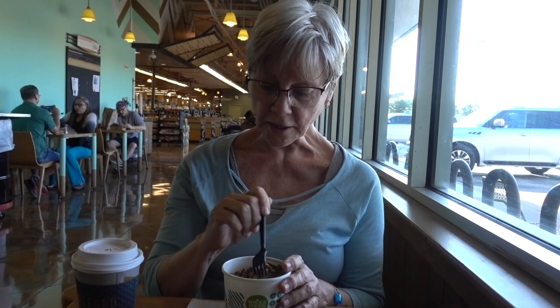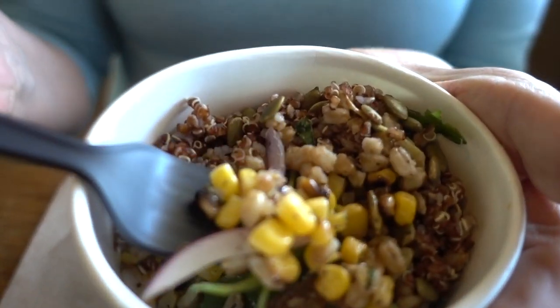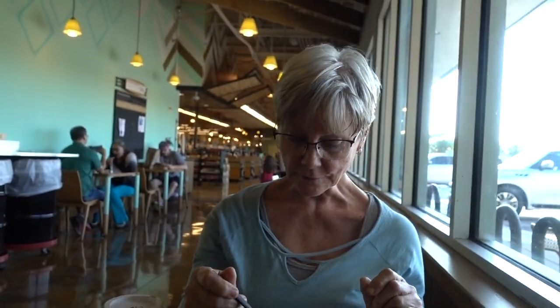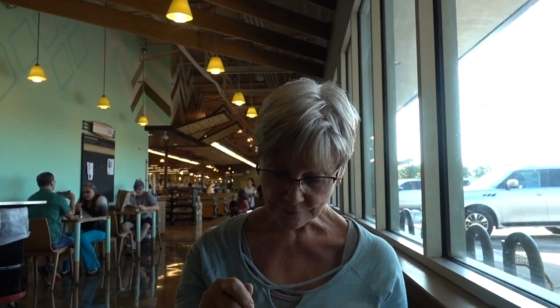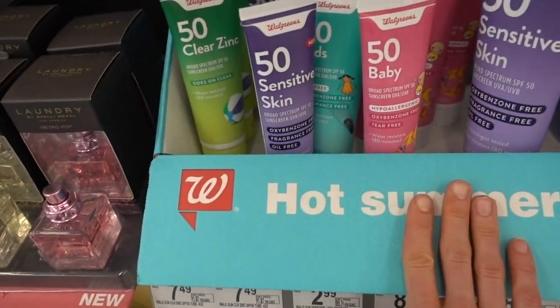Here's the carrot medley - the corn medley you can see. I thought it would go well with the tofu since that's kind of a southwestern flavor. There you go.